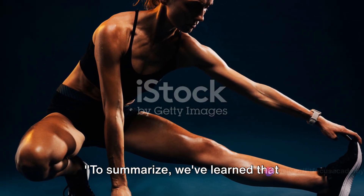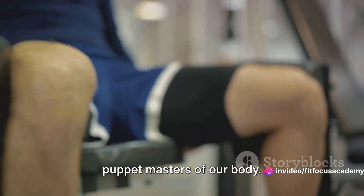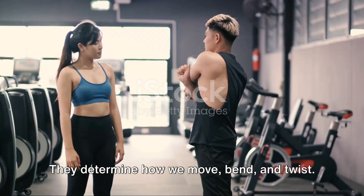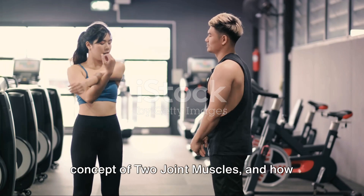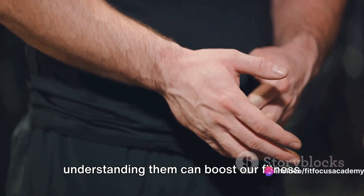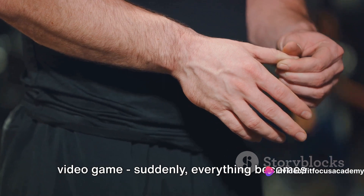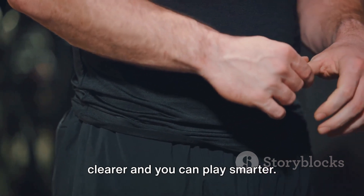To summarize, we've learned that kinesiology and biomechanics are the puppet masters of our body. They determine how we move, bend, and twist. We've also discovered the intriguing concept of two joint muscles and how understanding them can boost our fitness and prevent injuries. It's like unlocking a secret level in a video game — suddenly everything becomes clearer, and you can play smarter.